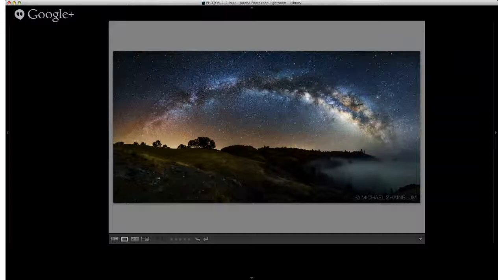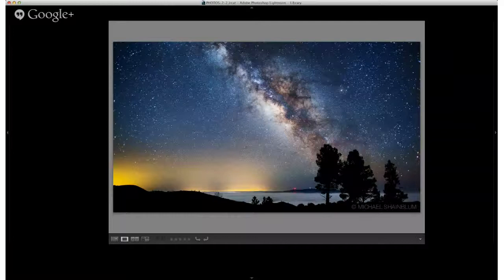This image was shot on the same night as the previous one, in a similar location — a little bit further up the mountain after a 20 or 30 minute hike. We saw the fog bank in the distance with these few trees, and the Milky Way was in a really nice spot, so I stopped to snap a picture. This is just one single exposure shot at 20mm. The ISO is 3200, f/2.8, and 30 seconds.